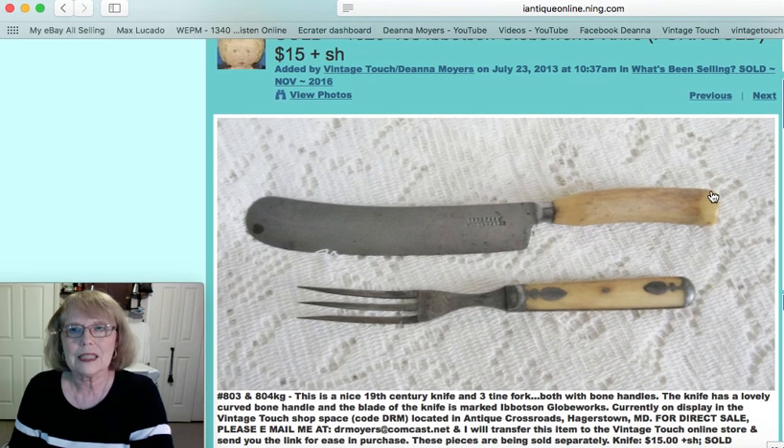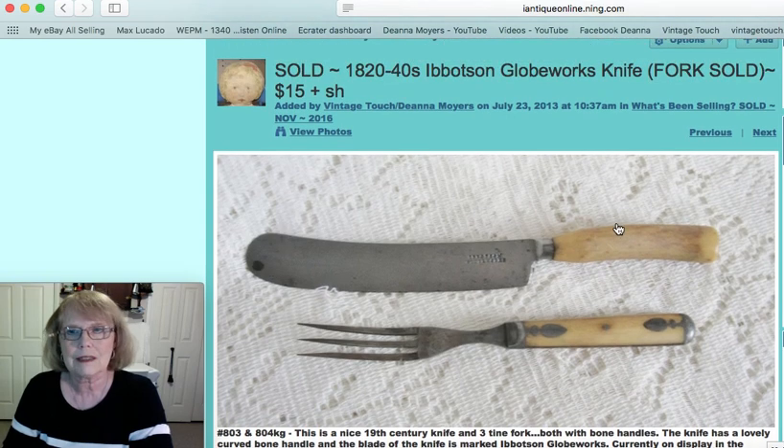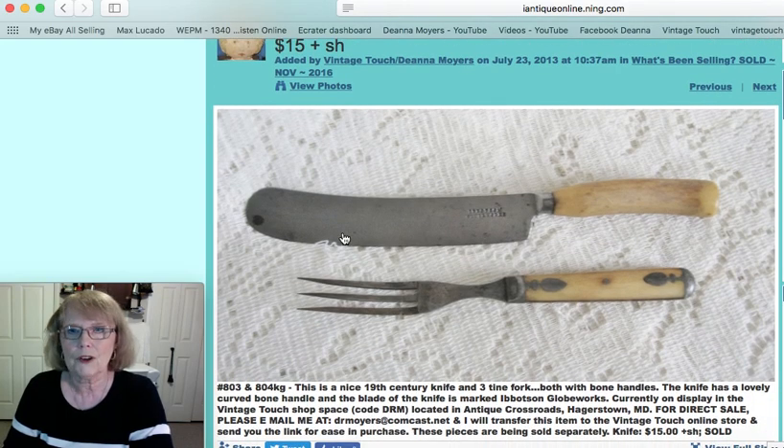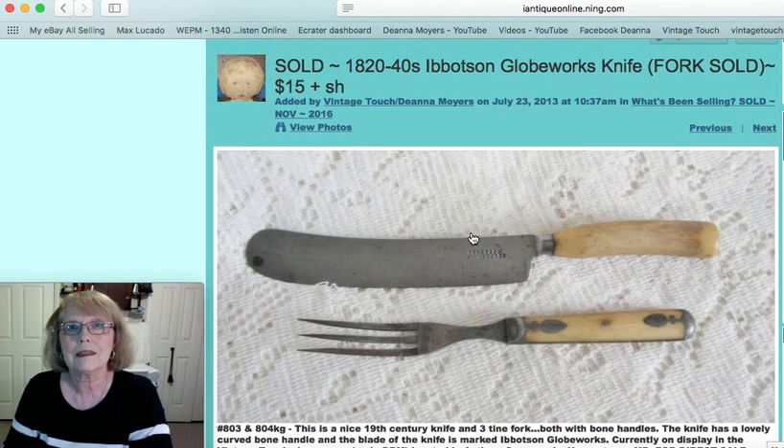The fork had already sold, so in this case it was just this bone handled knife. It did have that curved look and was marked Globe Works. It was from the 1820s to 1840s and that knife alone sold for $15.